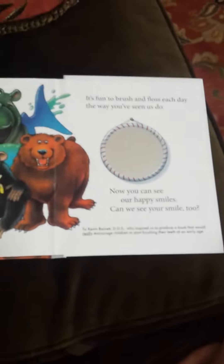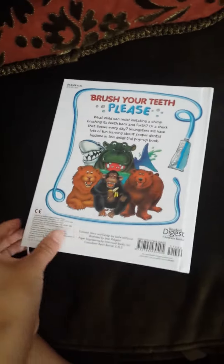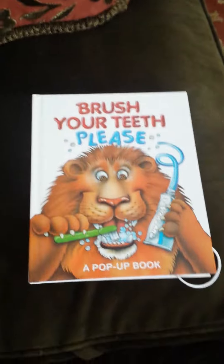And then this is the last page. So it's worth the money. Here's the mirror. And that's it. But it's a super cute book and I enjoy reading it. See you guys later.